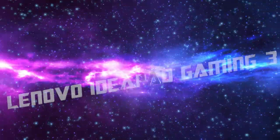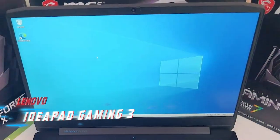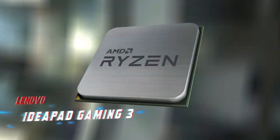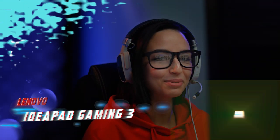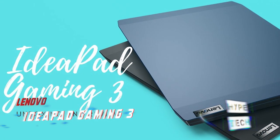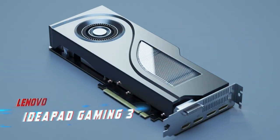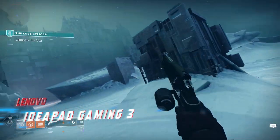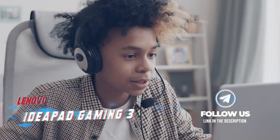Coming in at number 6, the Lenovo IdeaPad Gaming 3. Looking for a cheap gaming laptop? The IdeaPad Gaming 3 is a 15.6-inch laptop that comes with either an AMD Ryzen 5 5600H or Ryzen 7 5800H CPU. You can choose from a range of NVIDIA GPUs, starting from the entry-level GTX 1650 to the more powerful RTX 3060. Keep in mind that the GTX 1650 may struggle with newer games, so it's better to opt for an RTX 3050 or 3060 to future-proof your purchase.